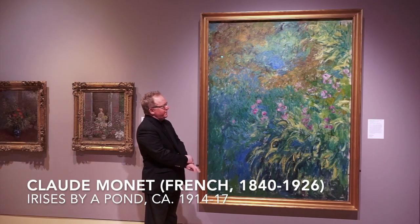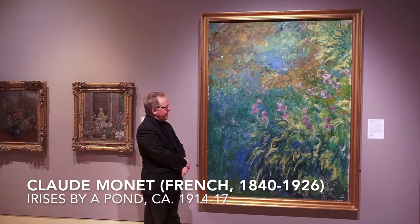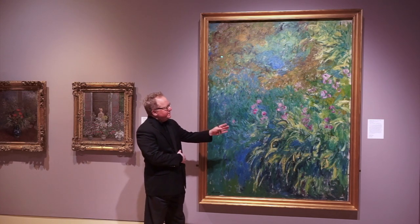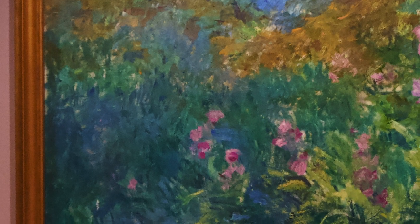The irises, of course, are on the right-hand side of this composition, and on the left you can see the water of the pond itself.